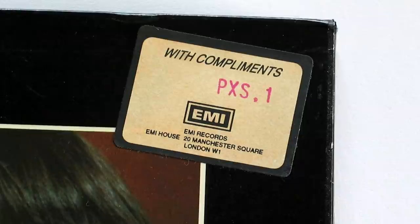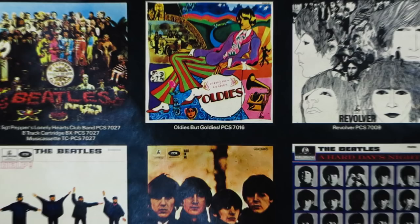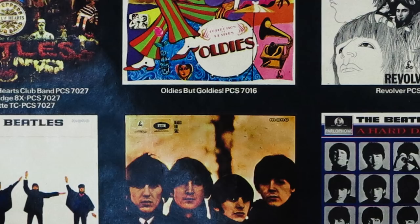The set's catalogue number was PXS1, which was not printed anywhere on the set itself and was used for ordering purposes only. It can however be seen on this promotional copy and on this rare 30 by 40 inch EMI promotional poster entitled 'A Very Special Collection.' The poster was issued at the time of the album's release and shows the box set along with all the covers of their previous albums, with contemporary portraits of each Beatle in each corner. All albums on the poster had their stereo catalogue numbers printed beneath them, while the early covers shown were the mono editions.